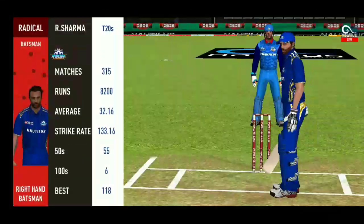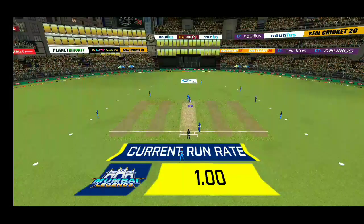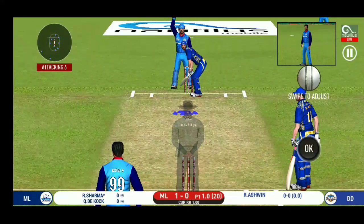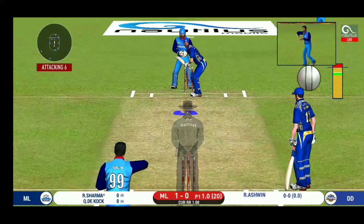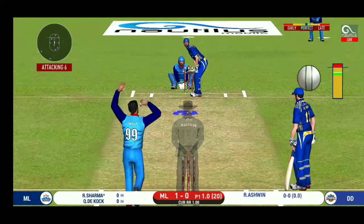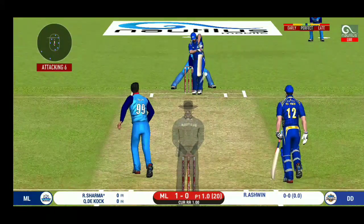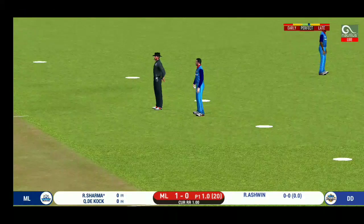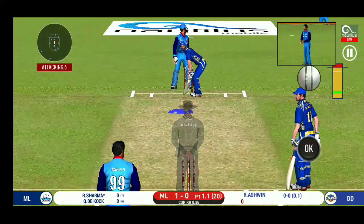Spinner into the action from the other end. Batsman getting ready to face his first ball. That's hit straight to the fielder. Here is a fielder at deep extra cover.